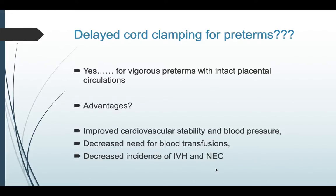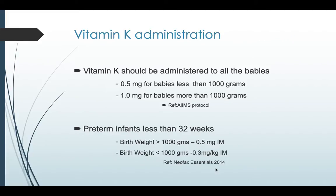Delayed cord clamping, which we routinely practice — is it for preterms as well? Yes, for vigorous preterms with intact placental circulation it can be practiced. The advantages include improved cardiovascular stability and blood pressure, decreased need for blood transfusions, and decreased incidence of IVH and necrotizing enterocolitis. Vitamin K should be administered to all babies — per the AIMS protocol, 0.5 mg for babies less than 1,000 grams and 1 mg for babies more than 1,000 grams.